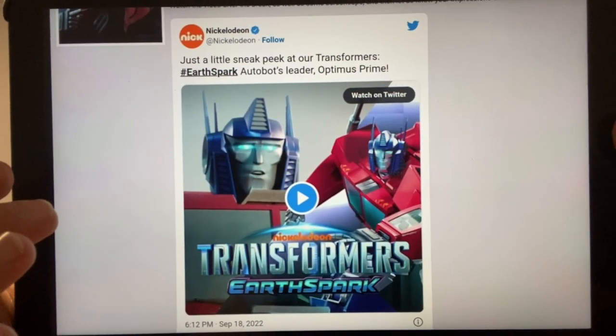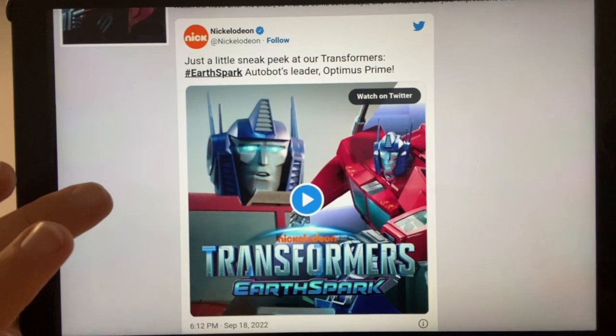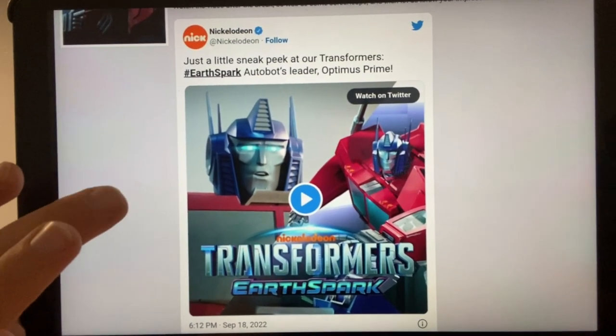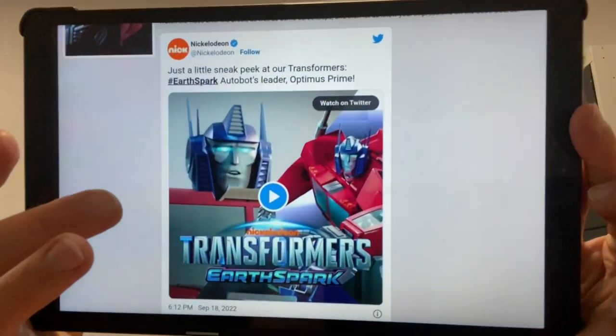On the official Twitter, Instagram, or Facebook pages of Paramount or Transformers, there's another Earth Spark trailer featuring Optimus Prime — worth checking out as a nice teaser. The consensus from a lot of people I've spoken to is that we were expecting this to be more like Rescue Bots, but it's not — it's looking aimed at a slightly older audience. A lot of people are pleasantly surprised by how good it's looking, and it's just over a month away.